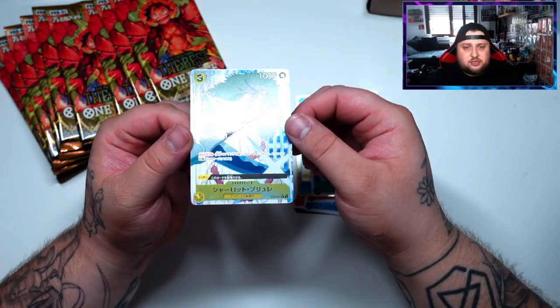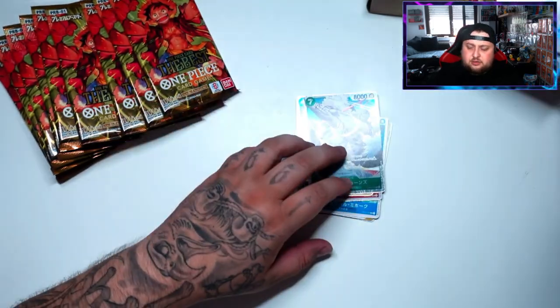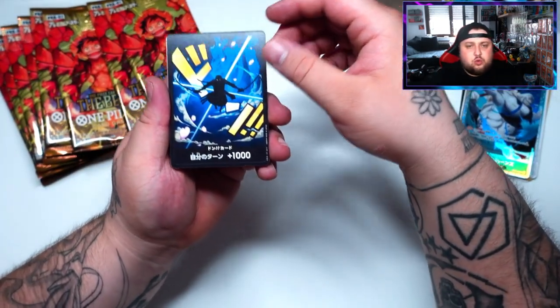And then — oh okay — our first hit! It's one of Big Mom's sisters. I don't remember her name but wow, it looks very cool. I love this background. Let's put that to the side and move on to the second pack.